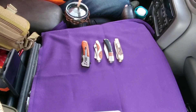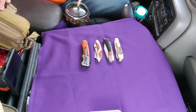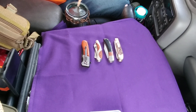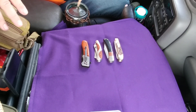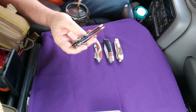Hey y'all, thanks for stopping in. I appreciate you taking time out of your busy schedule. There's been a couple of questions about the knives that I normally carry, so that's what this video is all about — the knives that I carry.